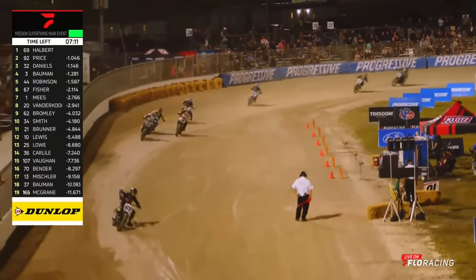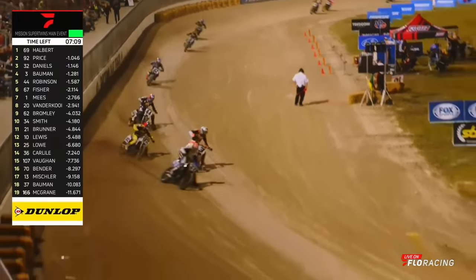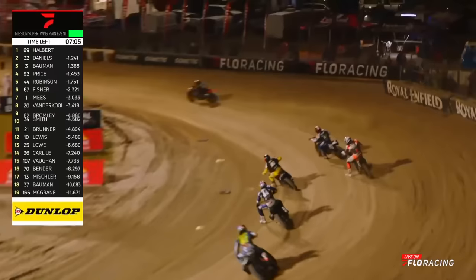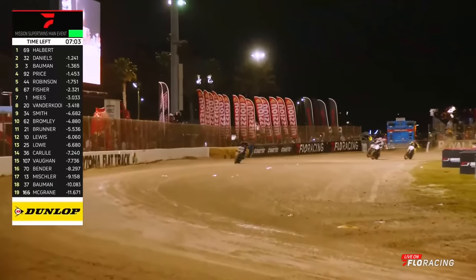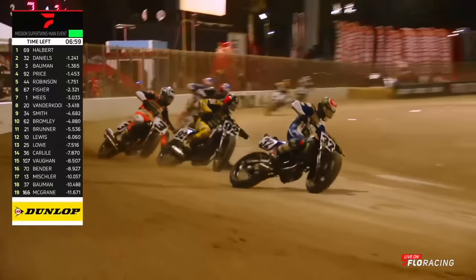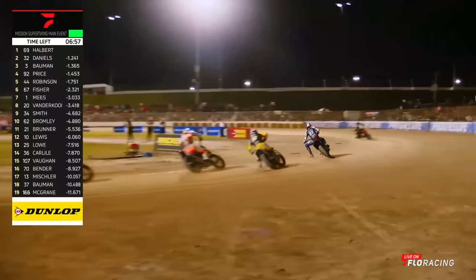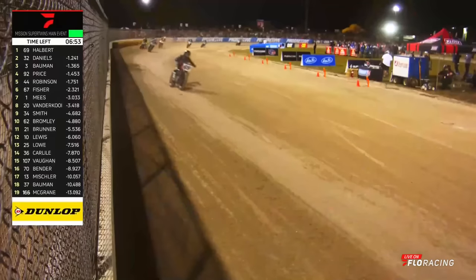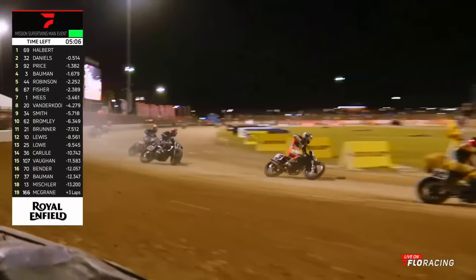Three-way battle! Briar Bauman comes up the inside, gets into Price, and shoves his way past into third. That is short track racing here at Daytona. I don't think he meant to contact him — it's just the way the track came together on two different lines. But Price back on the inside takes the third spot back. Davis Fisher on the 67 is up to sixth.